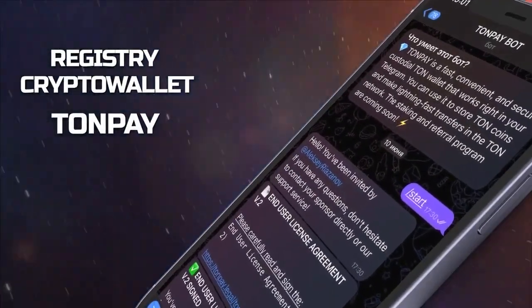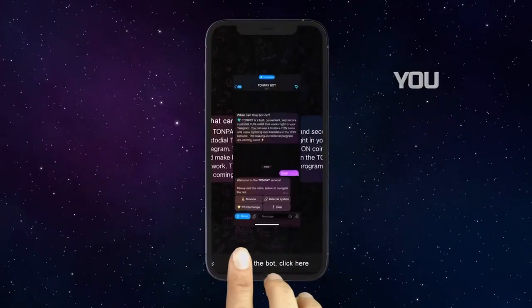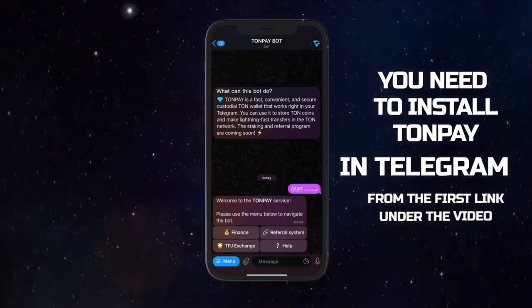To activate ToneBooster, first of all you need to install a crypto wallet in Telegram, TonePay. To do that, in the description field of this video, follow link number 1.